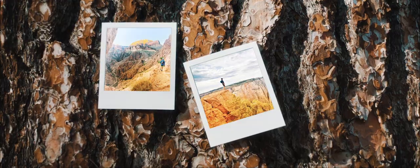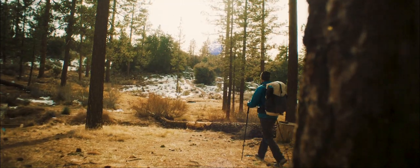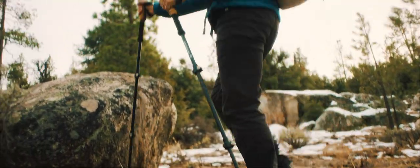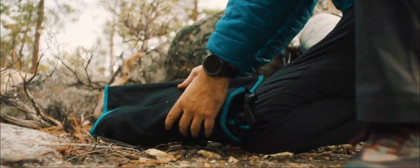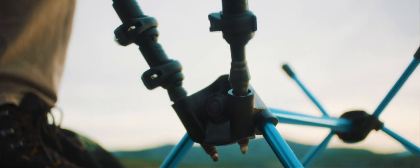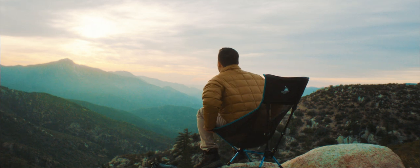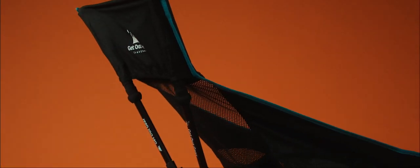From rim to rim of the Grand Canyon to the passes of the John Muir Trail, I found myself reaching longer distances by leveraging the equipment I already had. These adventures led me to the creation of Trek Chair, the ultimate combination of comfort and packability in an ultralight backpacking chair.